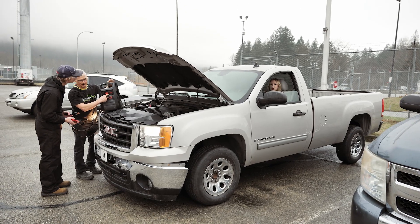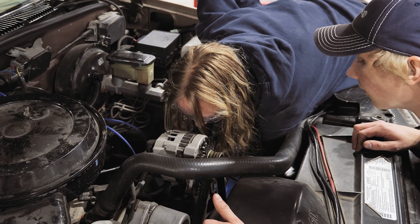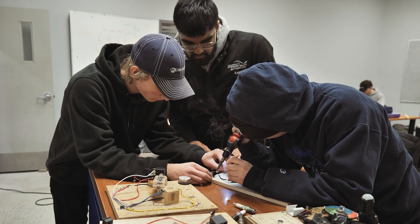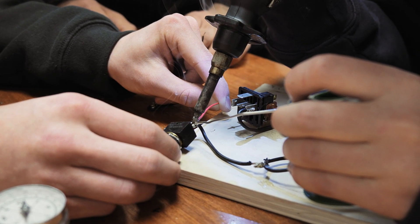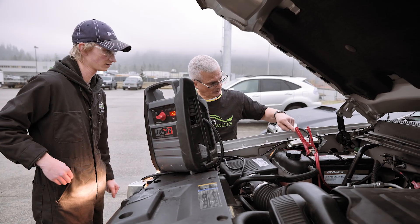Every vehicle has a different layout. Some are quite complex, so you'll often need to be persistent and think outside the box. There is so much to learn in this trade, and the program will give you a head start into earning your credentials. The hands-on shop time puts hours towards getting your Red Seal certificate.